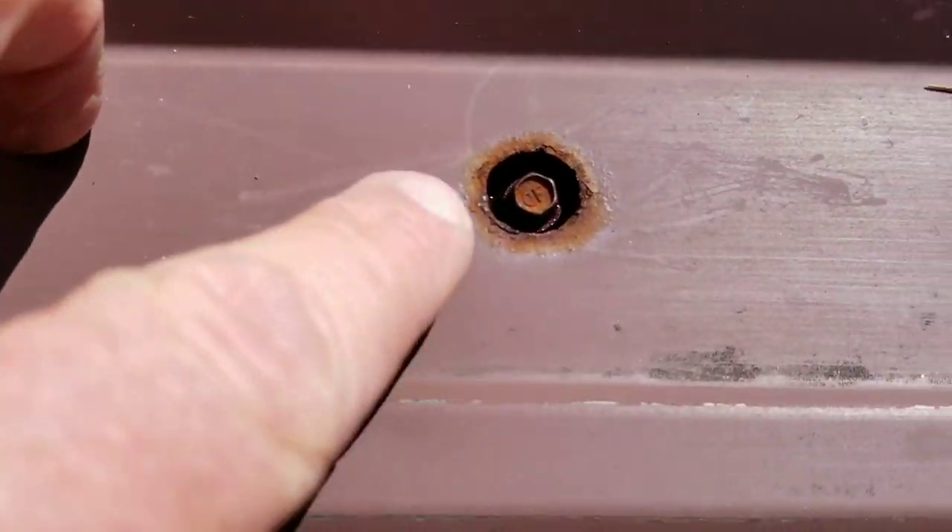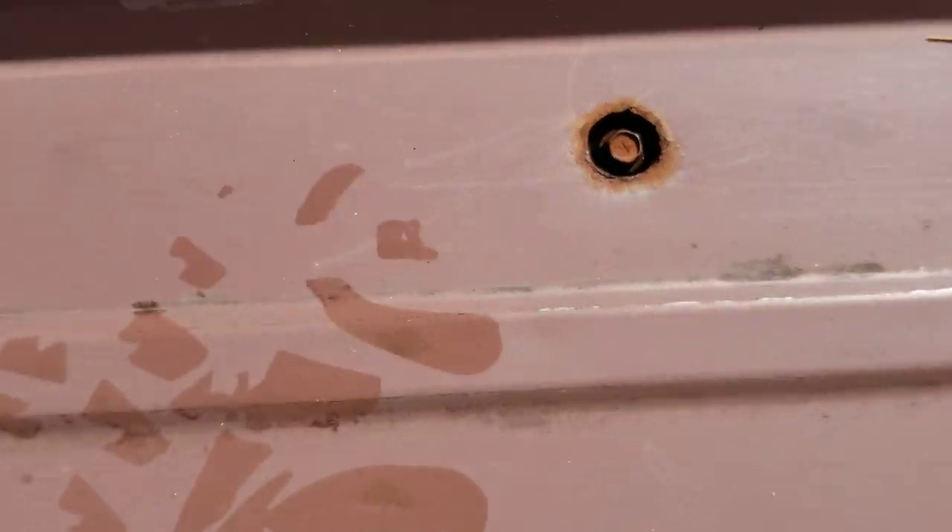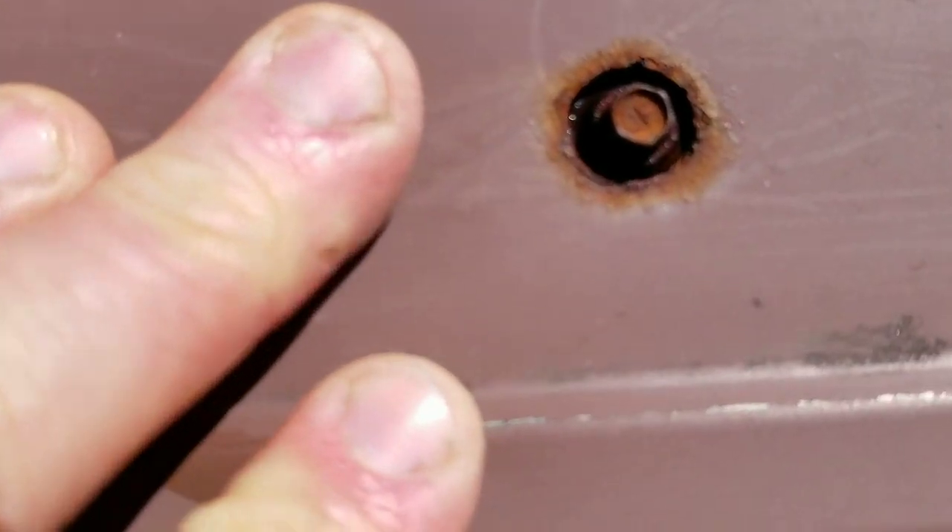However, that's not the scope of this project for today, but you never know what you'll find. Another one rusted right out and there's nothing even there — it's washed just a big hole.